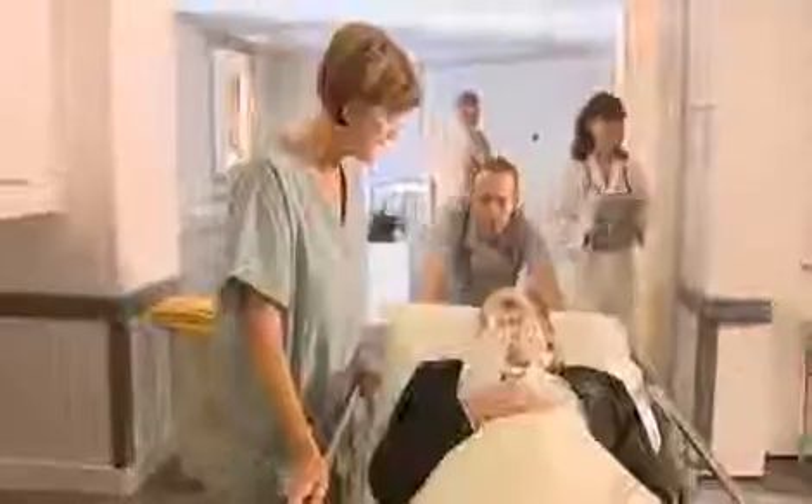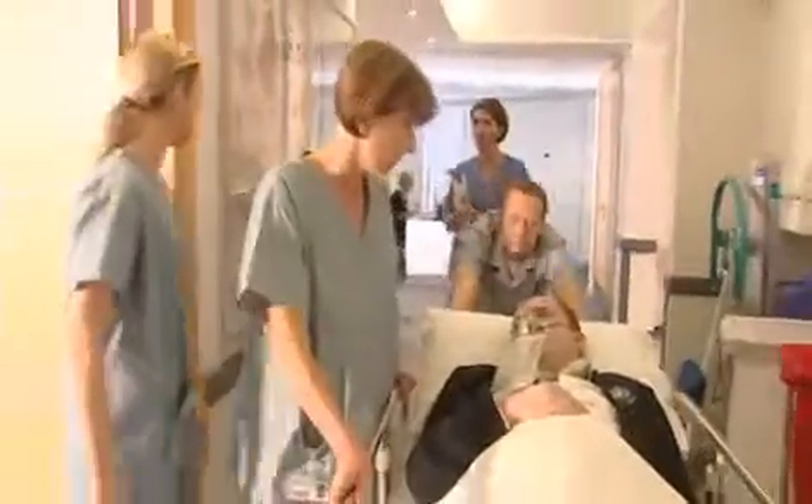When Mr. Alonzo arrives at the hospital, personnel are already waiting. At such a distressing time, it's reassuring to be greeted by someone who knows his name.